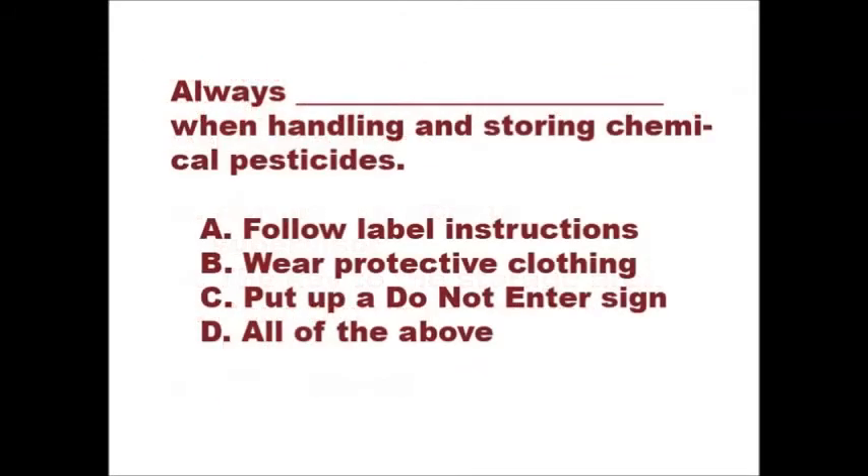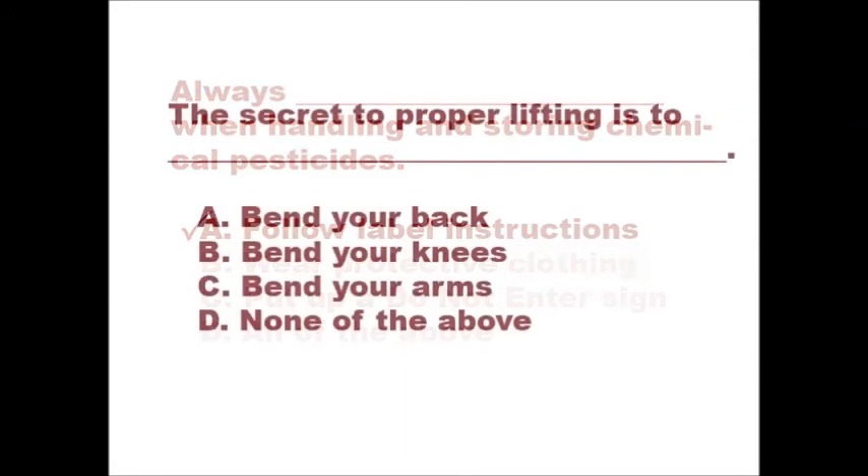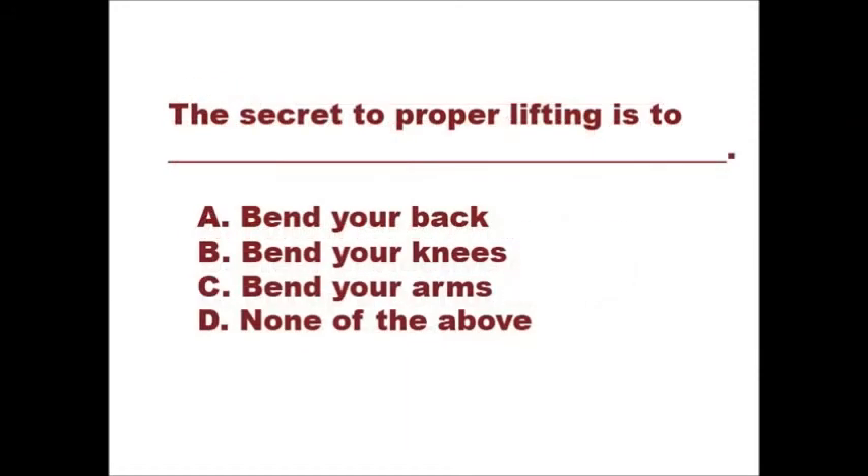Always blank when handling and storing chemical pesticides. A. Follow label instructions. B. Wear protective clothing. C. Put up a do not enter sign. D. All of the above. If you selected A, follow label instructions, then you answered correctly.